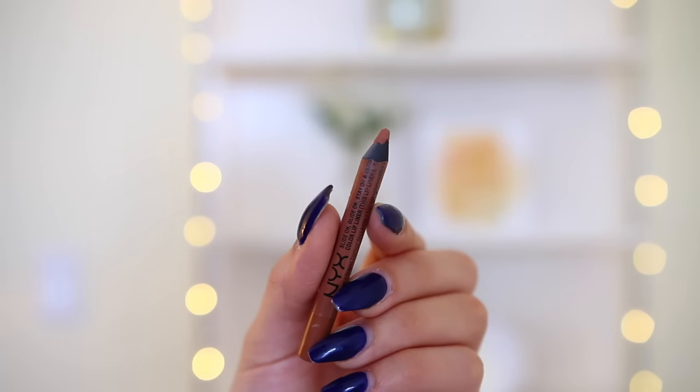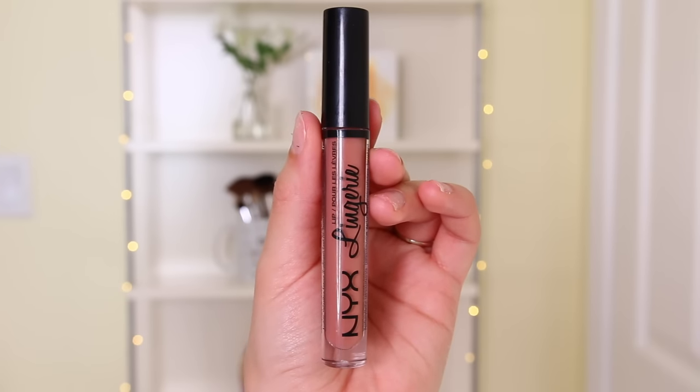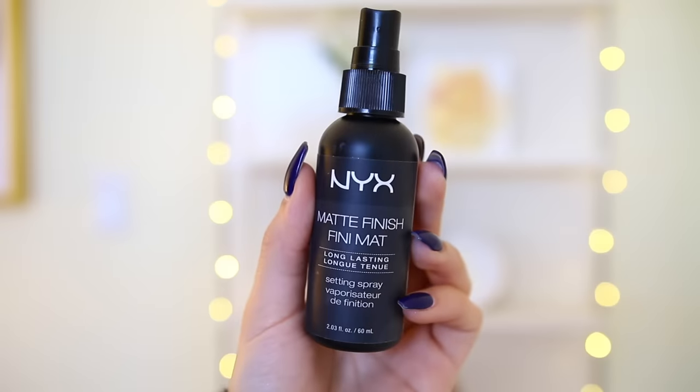Then I'm using my NYX Lip Liner in the shade Sugar Glass to line and fill in my lips. I just want to mention that highlighter I used has been my go-to — it is absolutely stunning. Then I go in with my NYX Lingerie Liquid Lipstick in the shade Push Up. By the way, some clips have my acrylics on and others don't because I filmed close-up shots on two different occasions. The final step is setting my face with my NYX Matte Finish Setting Spray, and that completes the look.